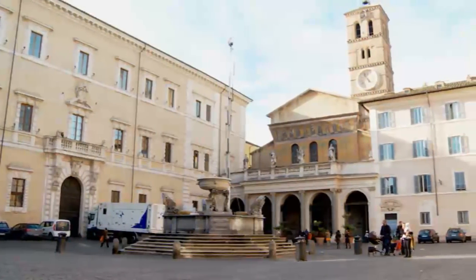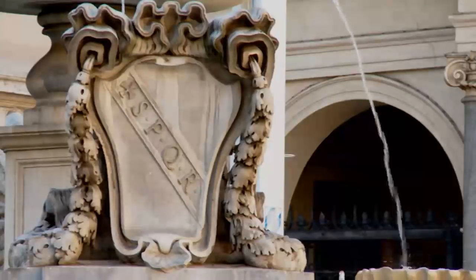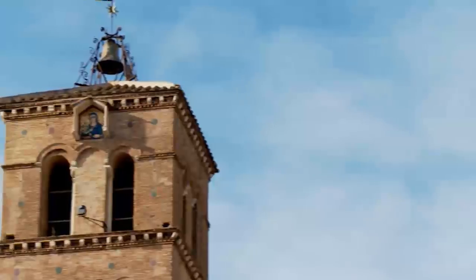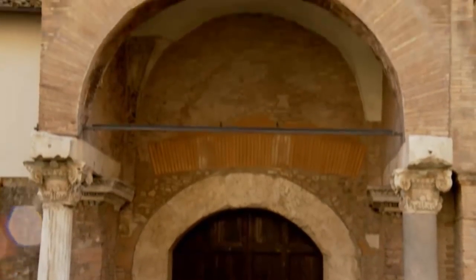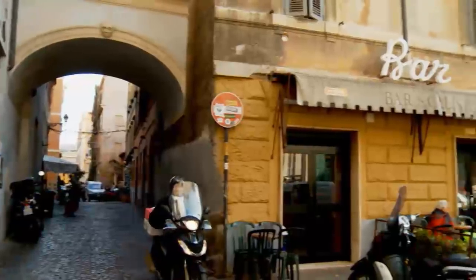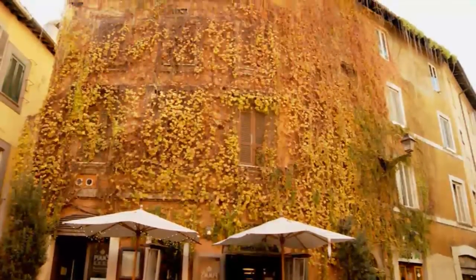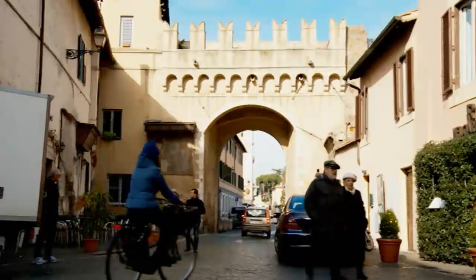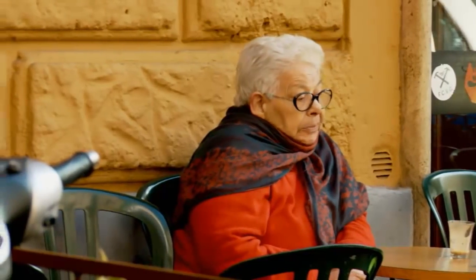The next must-visit place is the district of Trastevere. This area is the international district of the city since Roman days, and even today this area attracts most of the foreigners who've made Rome their home. What makes this area so special is not only the extraordinary monuments, but its unique atmosphere. Unlike other districts in the city, Trastevere is a safe and friendly neighborhood day and night. Looking for a place to eat or drink, check Piazza Santa Maria, which is a popular gathering place.